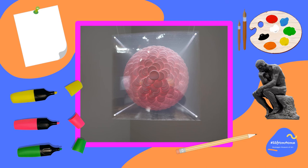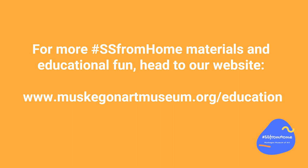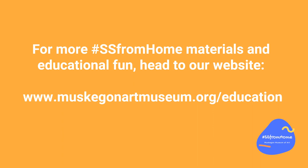So that is part two of my studio tour. Wasn't that cool? Now you can say you've seen an artist's studio, and maybe you'll be inspired to make your own special space to create art at home. For questions one through three with Russell Prather, as well as more hashtag SS from home materials and educational fun, visit our website at www.muskegonartmuseum.org/education. This program was made possible by the generosity of our sponsors at Art Bridges and Helmet Aerospace. Thank you.